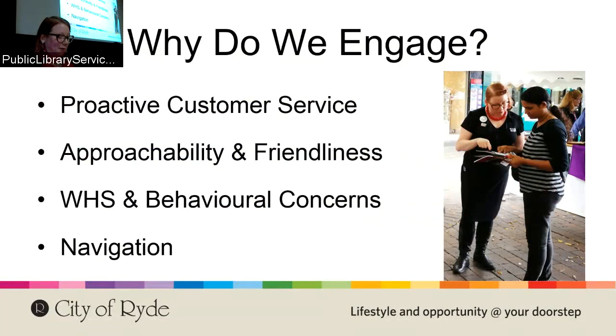This is primarily to provide proactive customer service. Lots of people are too shy to come up to the desk, or they might be from a culture where they don't realize that librarians are there to help and that our help is free. Coming up to them and saying 'We are here for you, we can answer your questions' helps a lot. People you've approached will come up and talk to you at the desk afterwards because they feel they know you.